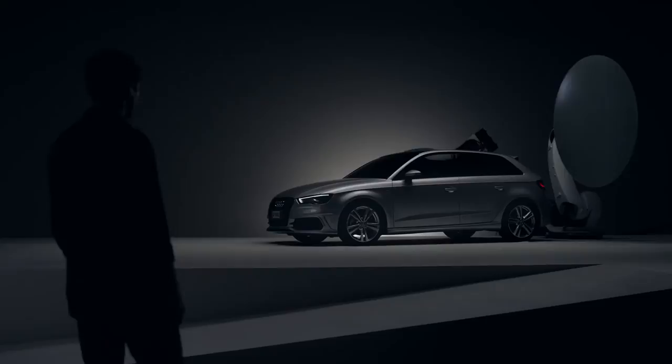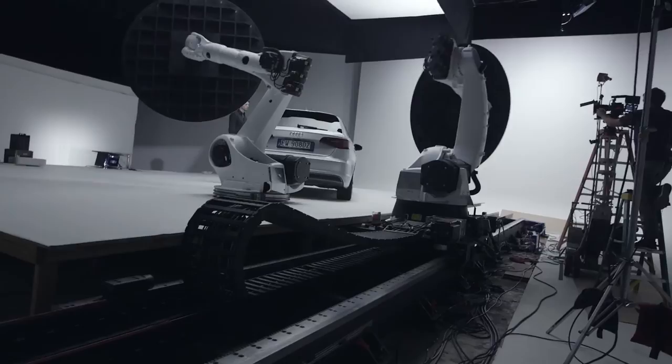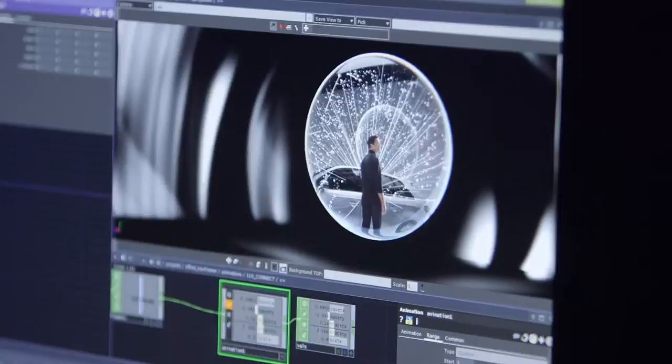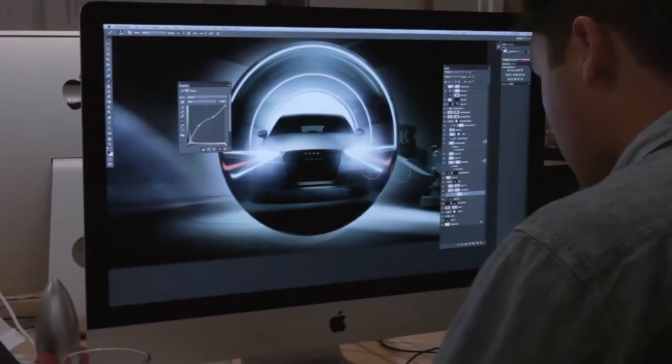The story of the spot is an interactive installation of an Audi A3, and then a man happens upon it. Industrial robots are actually holding giant circular discs and we're projecting on them, creating the illusion that they're pieces of glass — that they're lenses. So wherever the man looks, he sees through these lenses and further discovers the technologies within and surrounding the car.